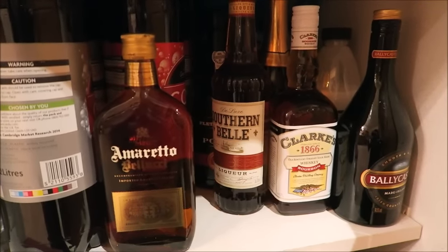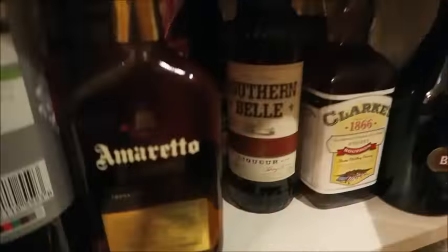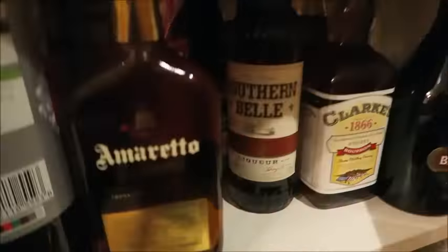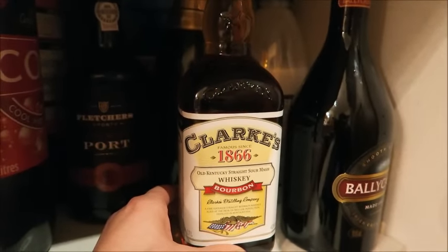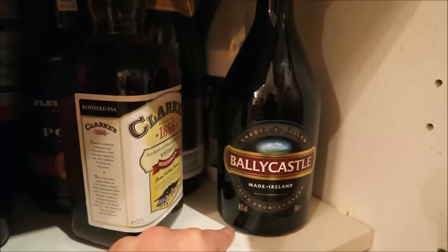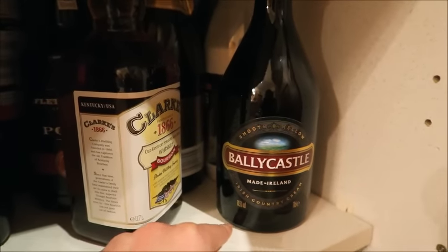And then this is where it gets interesting because I don't know why Lee's brought all these spirits. I'm guessing it's for when people come round over Christmas because there's no way he's going to drink all of this. We've been to Asda's and got some Coke and lemonade. We've got some Amaretto, some Southern Belle liqueur, some bourbon — I think he thinks he's turning into Damon or Stefan from Vampire Diaries. Some Ballycastle, which is like an Irish cream similar to Bailey's, and at the back he's got a bottle of Cava champagne which will probably be saved for New Year's Eve.